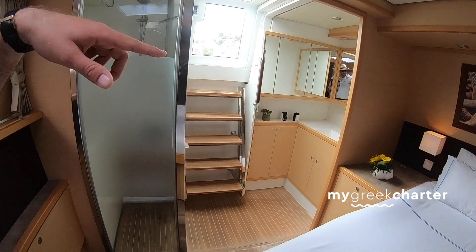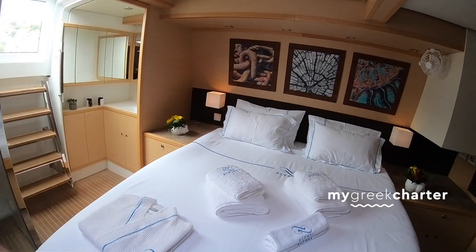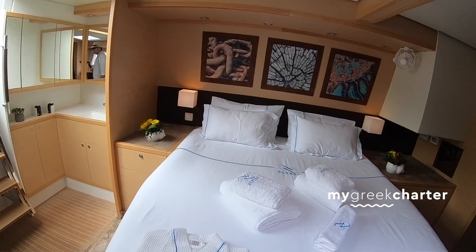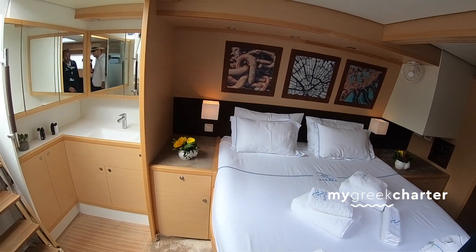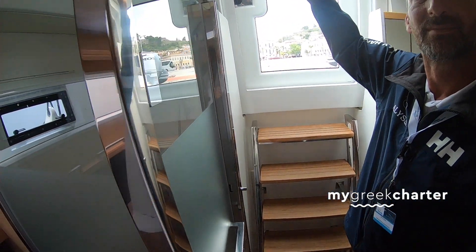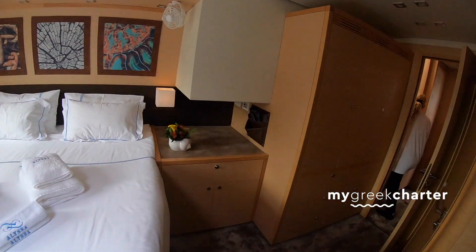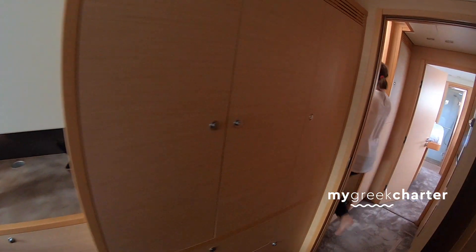I like that you can enter from two sides. If you don't want to disturb people in the evening, you can close it and be independent — nobody needs to see you. In this cabin you have independent air conditioning, and a TV.